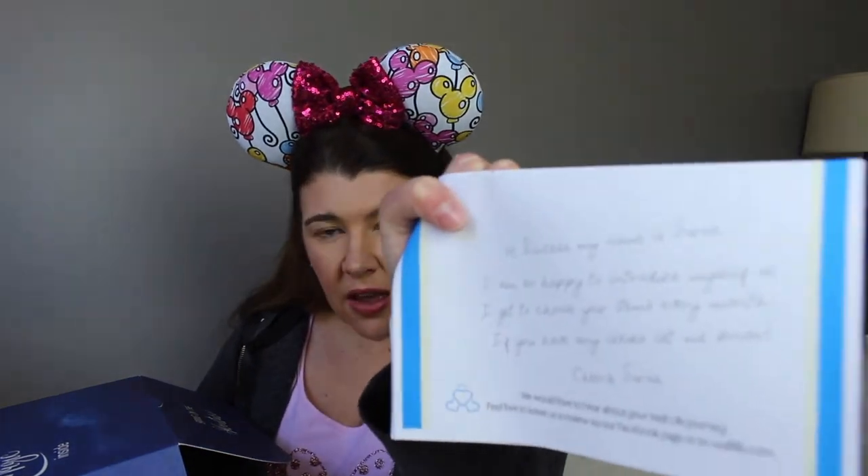It says 'We were excited to create your happily ever after — get ready to love our box as much as we love making it.' And it looks like there's a note — I don't know if it's really handwritten. It says 'Hi princess, my name is Sarah. I'm happy to introduce myself. As I get to choose your items every month, if you have any issues, please let me know. Cheers, Sarah.' I don't know if that was really handwritten — it's hard to tell.